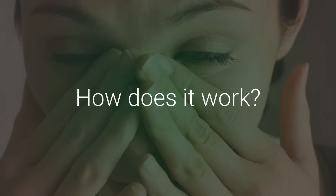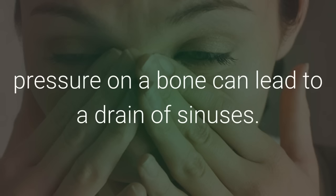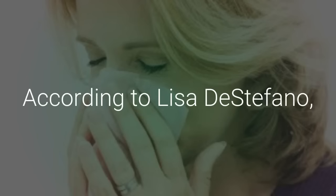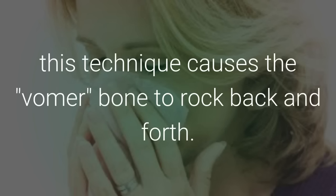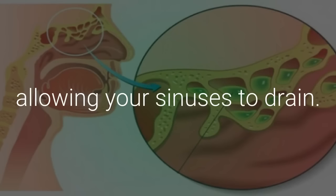How does it work? You might be wondering how a little pressure on a bone can lead to a drain of sinuses — it has a scientific reason behind the technique. According to Lisa DiStefano, DO, an assistant professor at the Michigan State University College of Osteopathic Medicine, this technique causes the vomer bone to rock back and forth. The back and forth motion loosens congestion, allowing your sinuses to drain.